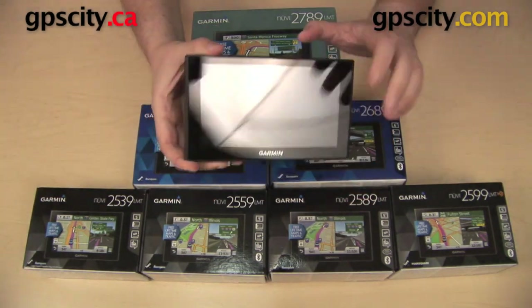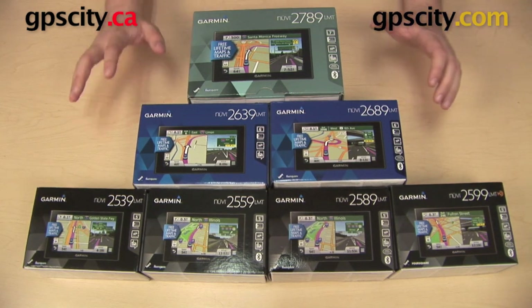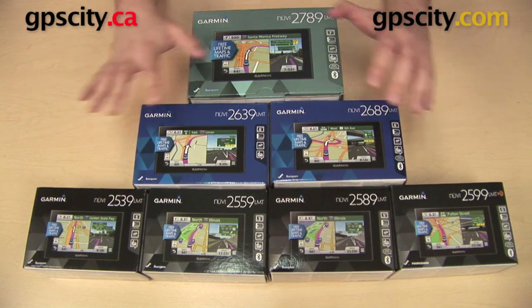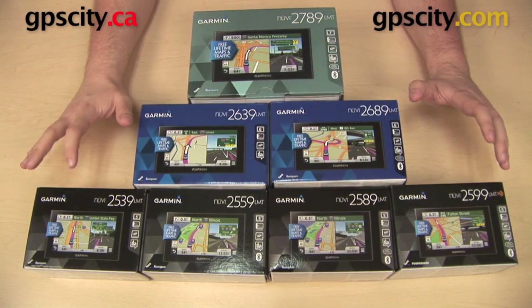Other features that all of these models have include lifetime mapping updates, traffic updates, spoken street names, photoreal junction view, active lane guidance, and they come preloaded with a points-of-interest database. All the units on the table are going to give you all of those features and more.